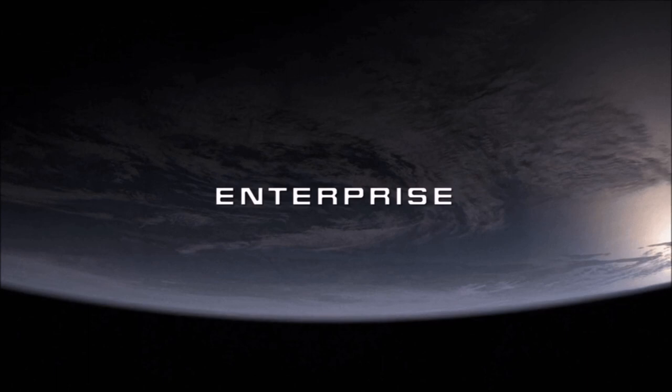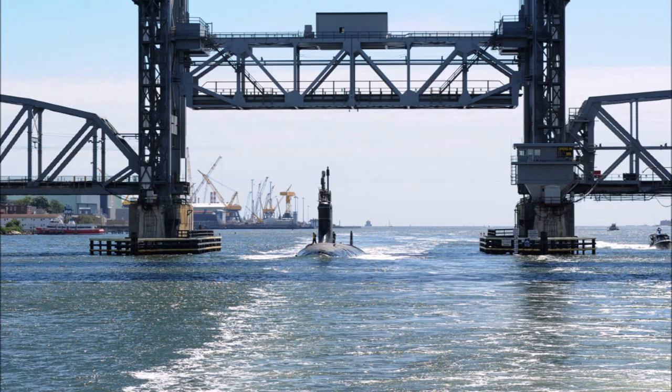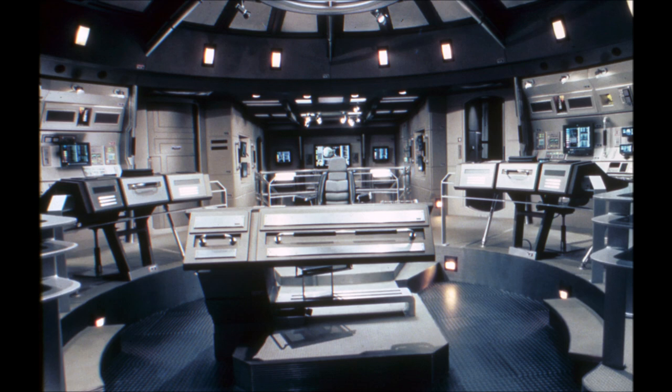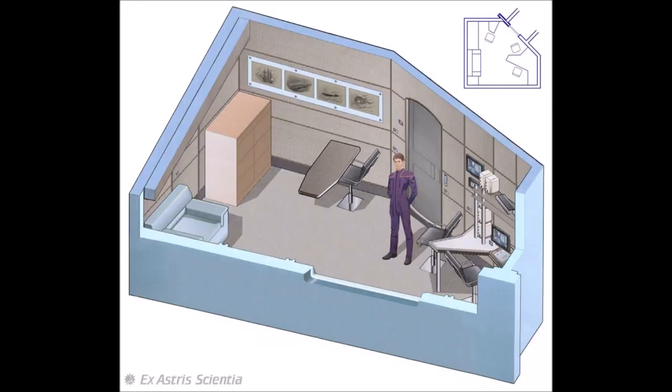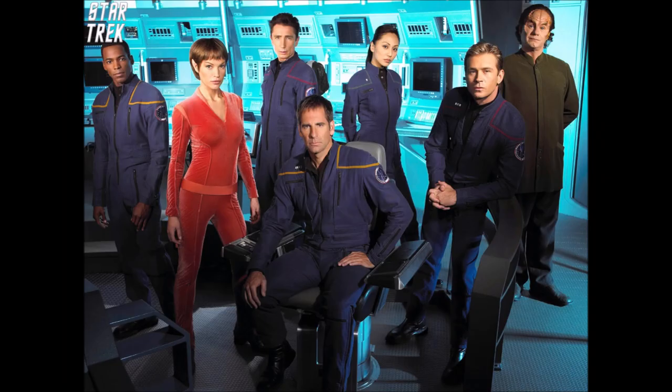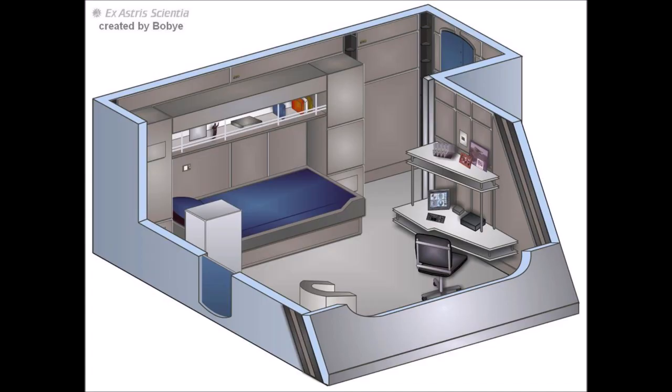Then we come to Star Trek Enterprise, which featured the smallest starship named Enterprise in the franchise. To prep for this show, Berman and Braga, the producers, toured a nuclear submarine. The evidence of this was readily apparent to me when I watched the show, from the uniforms to the bright work to the grad bars everywhere. Captain Archer's ready room was small, and he had to duck under a beam when getting in and out of his desk. But when we watched it, something was nagging me — the sets seemed too big for a ship that was supposed to be so much smaller than even Kirk's Enterprise. Even accounting for the room needed to stick cameras and film crews in, in terms of continuity, the passageways seemed just a little bit too big, along with the bridge.